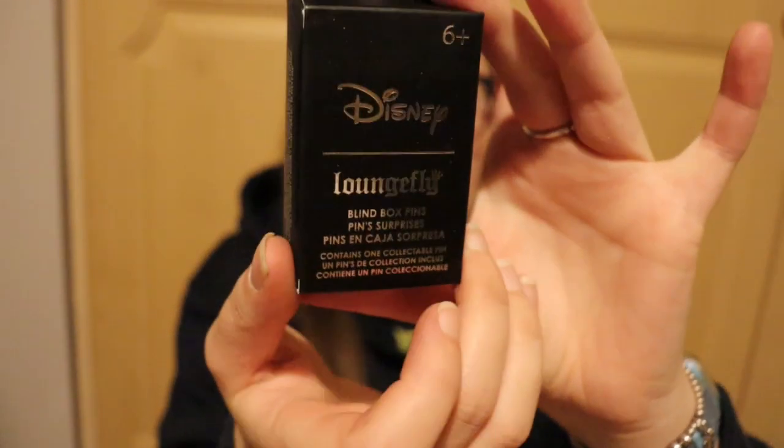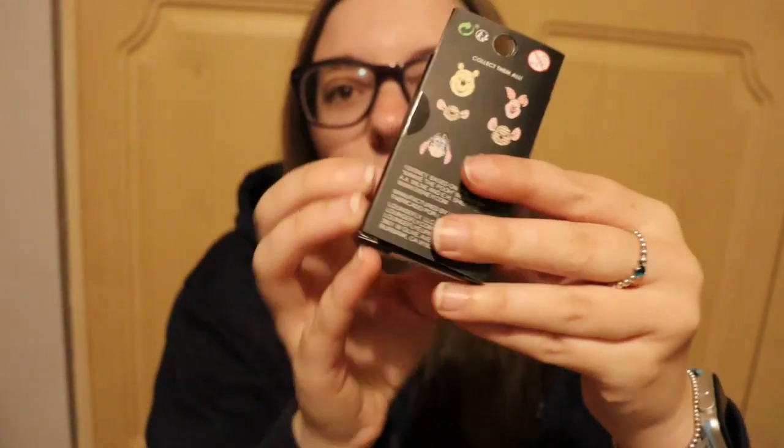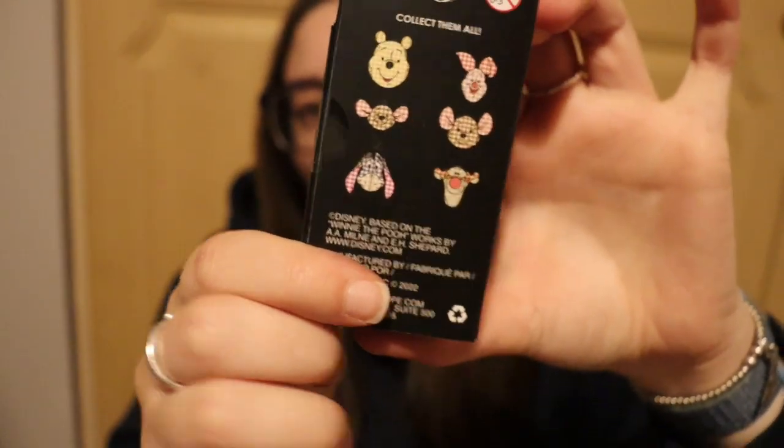Hi guys, I'm Jess and welcome back to Magical Wizarding. Today we have got another Disney Lounge Fly pin unboxing. We've got some of my favourite Lounge Fly pins to open today — Winnie the Pooh pins.